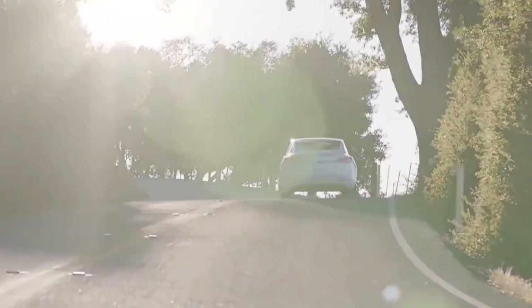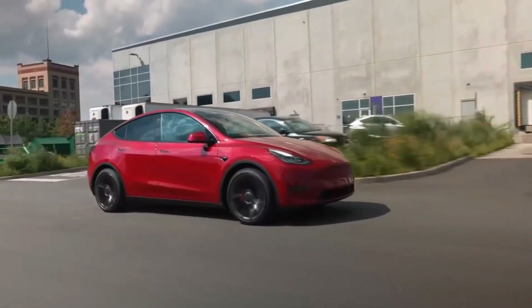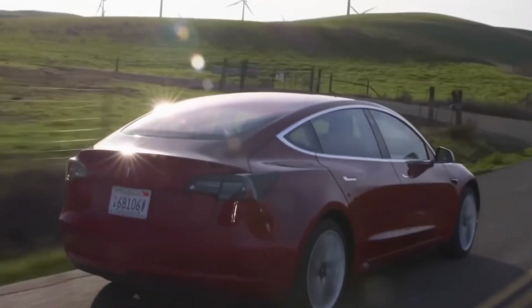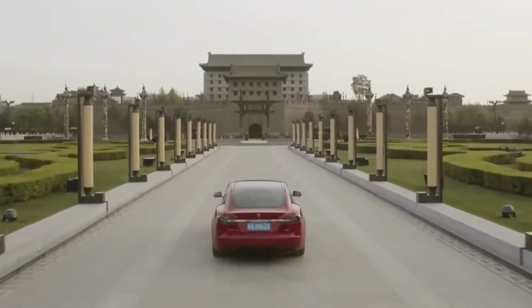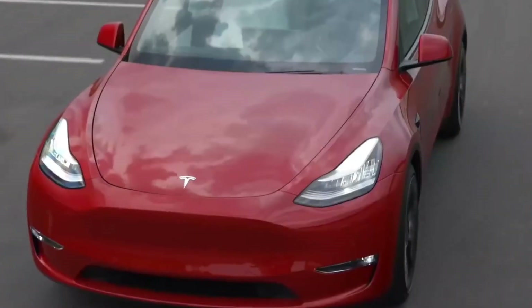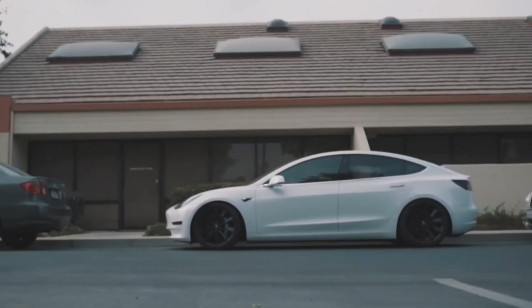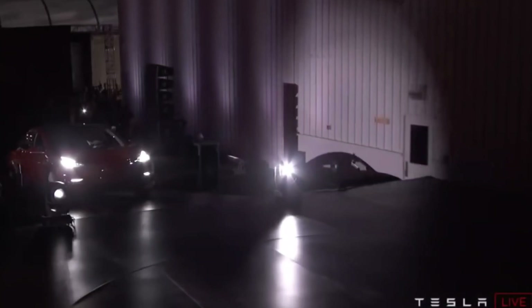Needless to say, the anticipation for the general release of FSD beta V11.3 is palpable, especially for the company's FSD beta testers who have been patiently waiting for the much-anticipated update. However, once V11 is launched, it would not be shocking if Tesla's total miles traveled with FSD beta as well as the fleet itself expands much further.